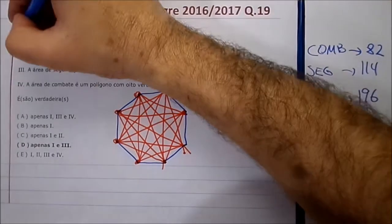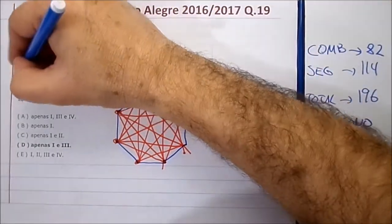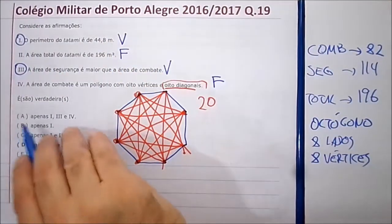Então, as verdadeiras são a um e a três. As outras são falsas.